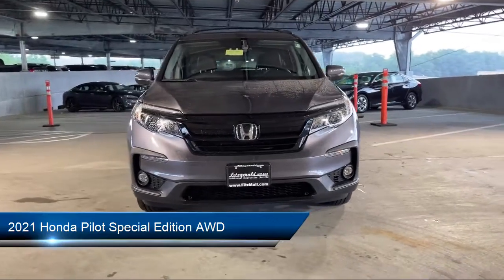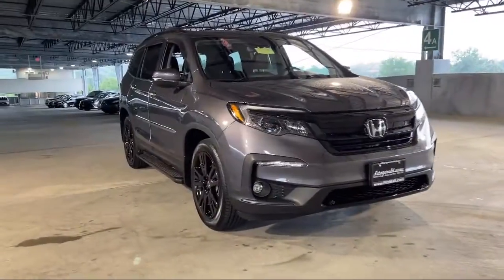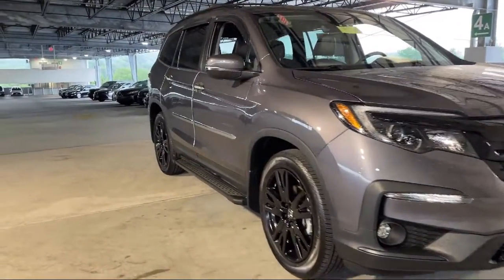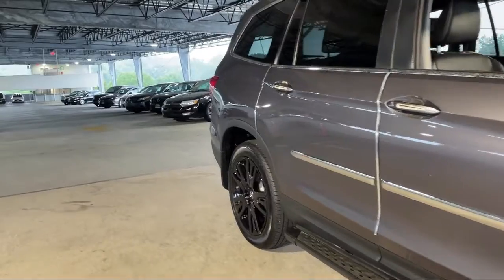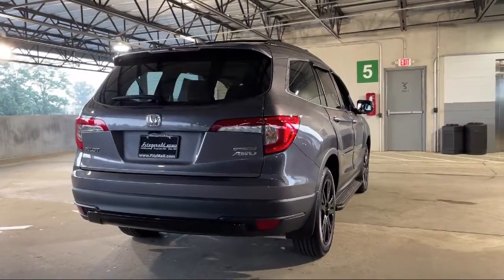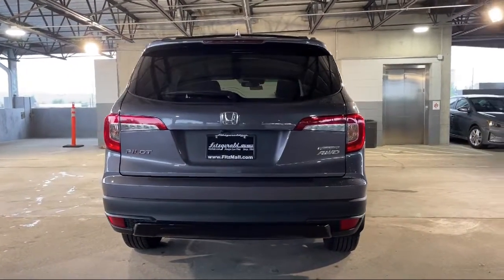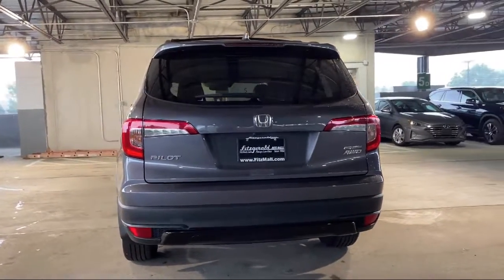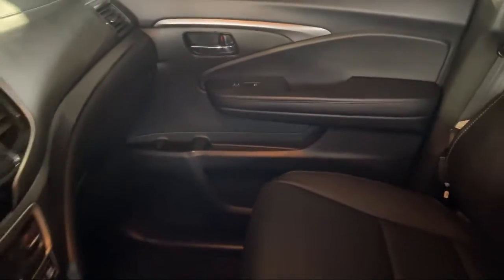It comes equipped with Lane Deviation Sensors, Drive Mode Selector, Smartphone Integration Apple CarPlay, Electronic Messaging Assistance with Read Function, Dual Front Air Conditioning Zones, Audio Touchscreen Display, Front Side Curtain Airbags, Wireless Bluetooth Data Link, Lane Keep Assist, In-Dash Rear View Monitor, and has less than 10,000 miles on the odometer.